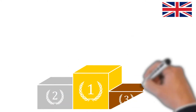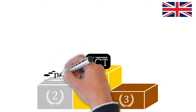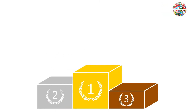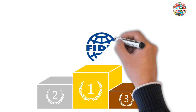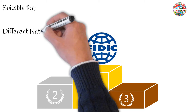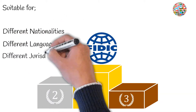In the UK, JCT contracts are the most commonly used in the construction industry, with the NEC form of contracts closing the gap from second place. However, on a global scale, FIDIC contracts still run the show. This may be because they are suitable for parties of different nationalities, speaking different languages, and coming from different jurisdictions.